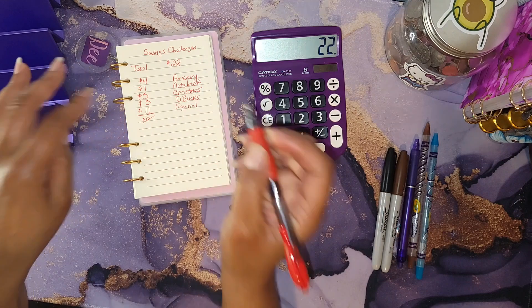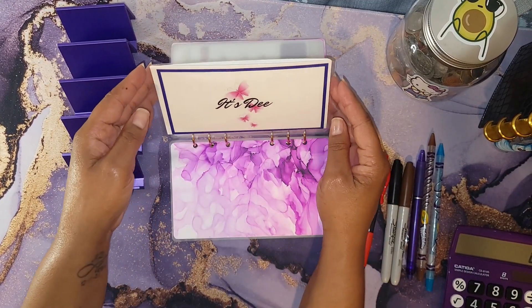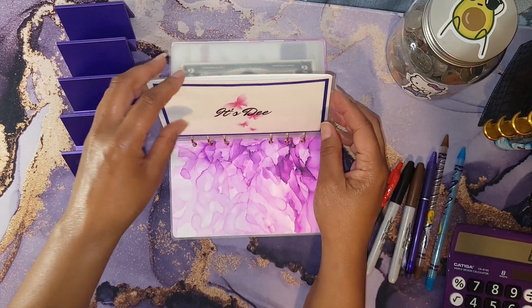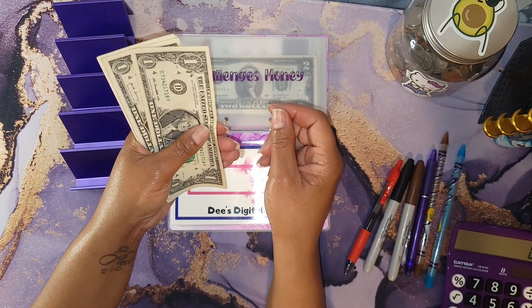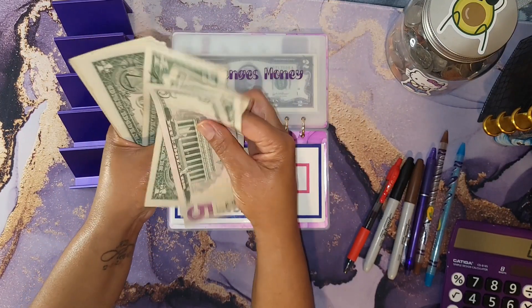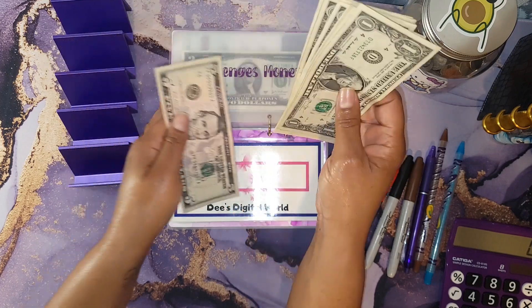That's four plus one plus three plus three plus eleven, which equals a total of $22 — a zero-based allocation. Now let's count the cash. I made a new envelope to house the actual cash money, and I should have a total of $14 in cash: five, six, seven, eight, nine, ten, eleven, twelve, thirteen, and fourteen. That is correct!